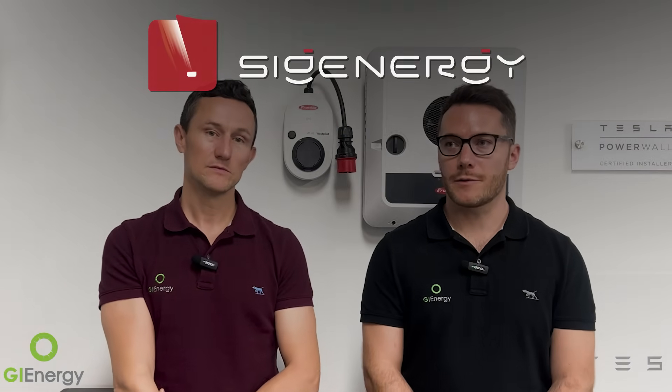Overall, SIG Energy wins most of the comparison points, although it's close on many. Key differentiators include three-phase backup, modular all-in-one design with flexible capacity, and the tech/software roadmap. Even GI Energy's own installers, who put these in every day, are asking to use SIG Energy — finding it most straightforward to commission and install. The hosts encourage viewers to get in touch for a no-obligation proposal showing potential solar and battery savings.